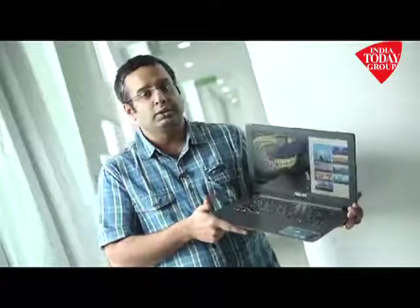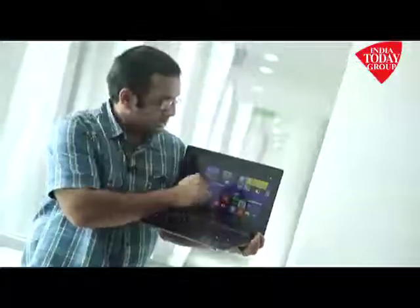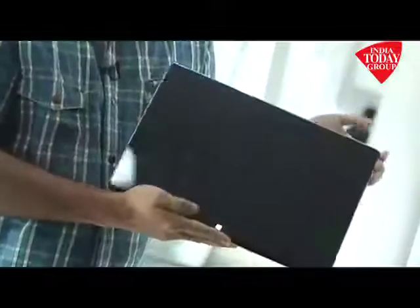But don't just think about using both the screens — that might not work because there are some serious software quirks with this device. One thing we didn't really like about this device is the fact that it does not have a touchscreen inside. The touchscreen is limited to the outside lid or the tablet side, and that might put off some users.